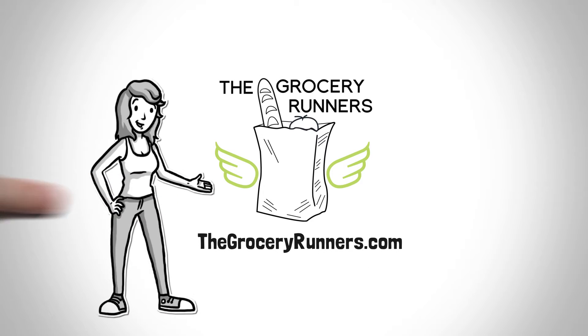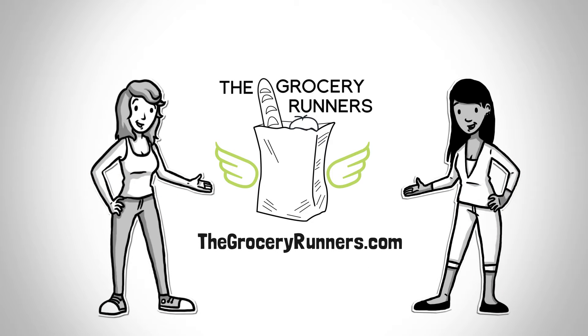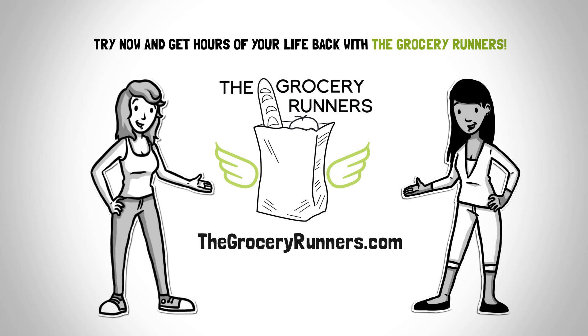Now, busy moms, the elderly, and the injured can get their groceries without leaving home. Try now and get hours of your life back with the Grocery Runners.